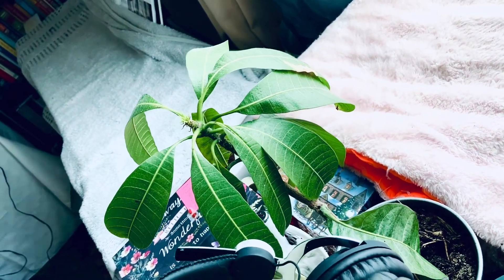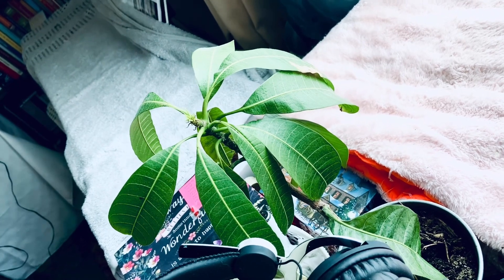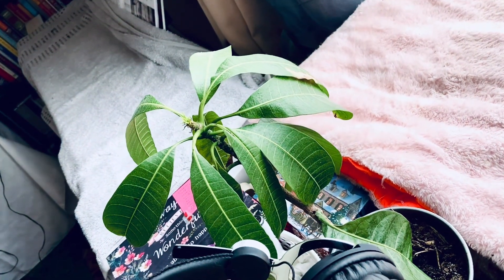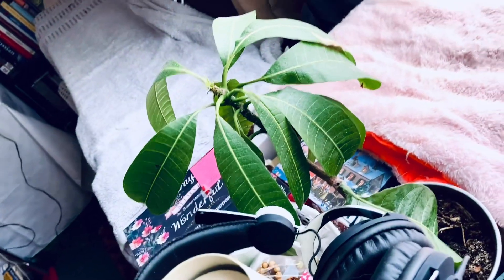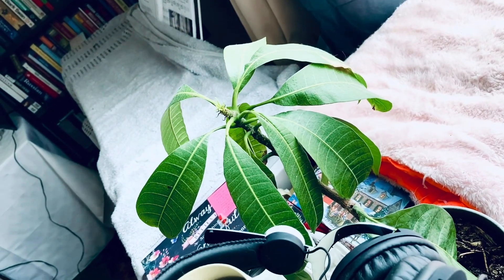I didn't even know it was mango. All of a sudden there was a short stem with a huge beautiful leaf, and that leaf kept growing. So I planted it in a separate pot and here it is. I think we will have a few more leaves on top, so it will be a bit taller.